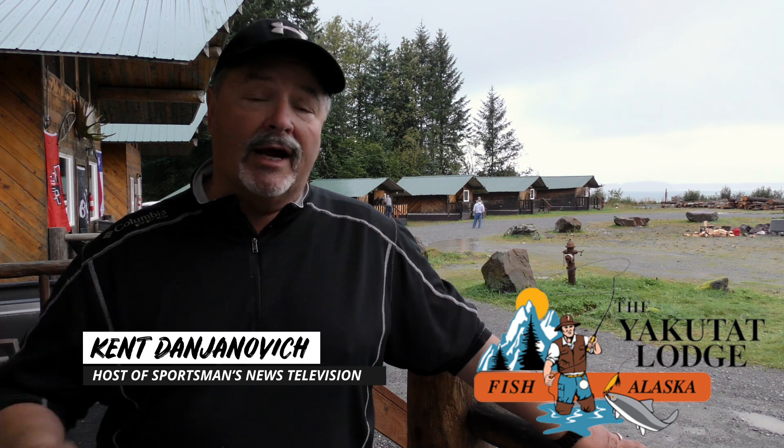I'm in one of my favorite places again in Alaska — southeast Alaska with Yakutat Lodge. We're going to be doing a cool show this year. We'll be here in the spring for Spring Steelhead at the end of April and first part of May, and then I'll be back in the fall for Silver Salmon and some ocean fishing. We are going to have some pretty good weather, but expect a big rain. So let's grab our gear and head out here with Yakutat Lodge in southeast Alaska.